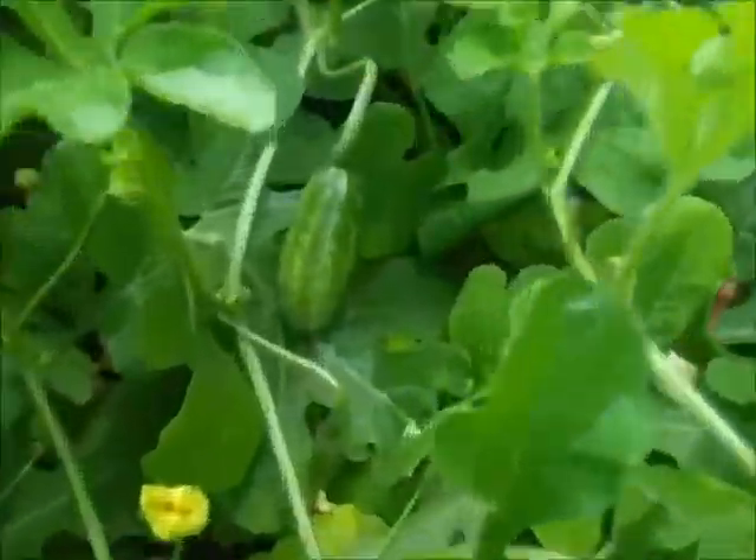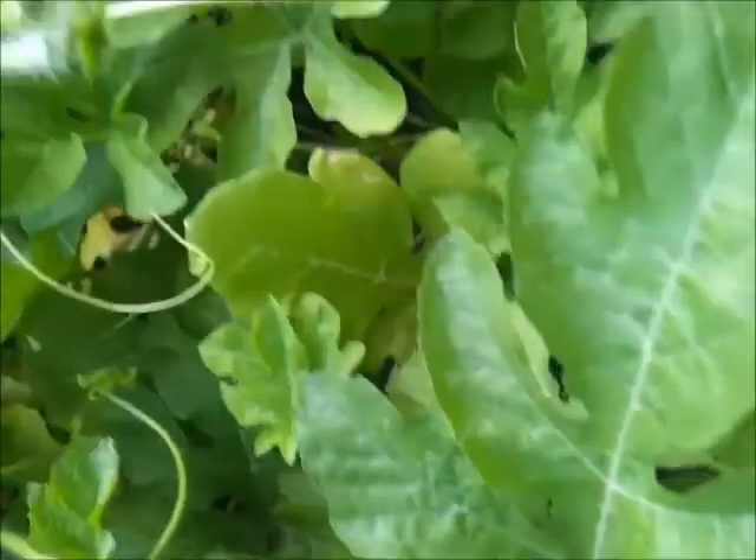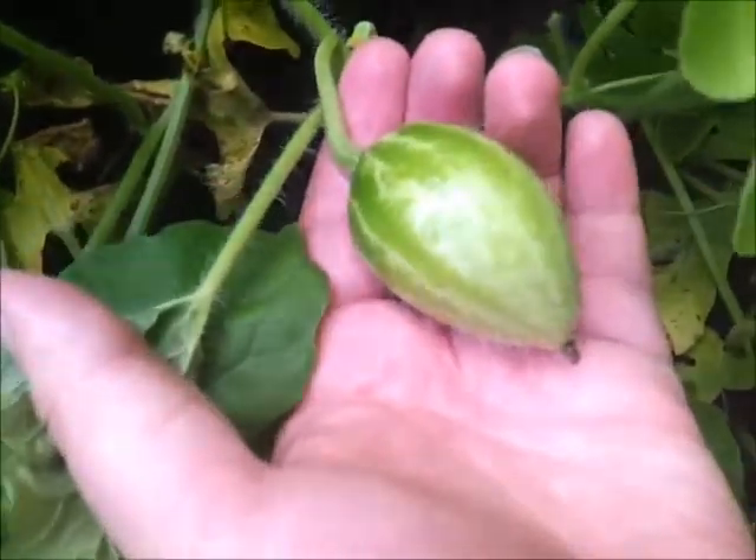Here it is, it's right there. There's another one, and we should have another one — there he is, right over here. There's a melon.